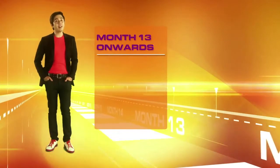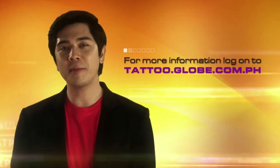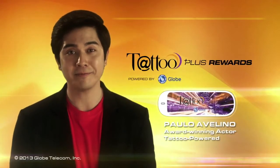You'll get notified whenever you're eligible for even greater rewards in the future, as long as you stay with Tattoo. For more information, log on to tattoo.globe.com.ph. So keep loading your Tattoo. Live without limits.